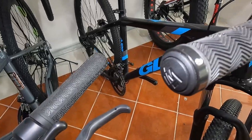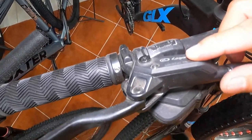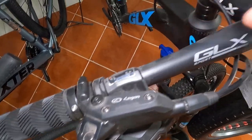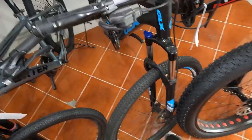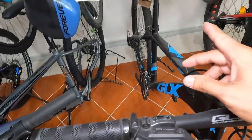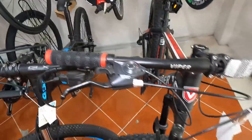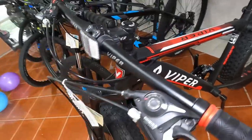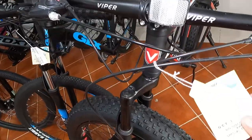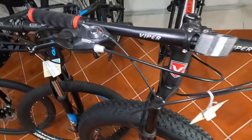Syempre, mayroon din dito ng GLX dito guys — GLX A100. Nagkakalaga naman ito ng 10,990. Naka hydraulic disc brake na Logan, 8 speed na Microshift, tapos 3 speed dito na Microshift — so 3 by 8, 24 speed siya guys. Siyempre, dito last one natin — Viper Boost. Yung bike nanunuka, pag binayit mo ito mabuboos ka. 11,090 pesos, combo shifter, 3 by 8.